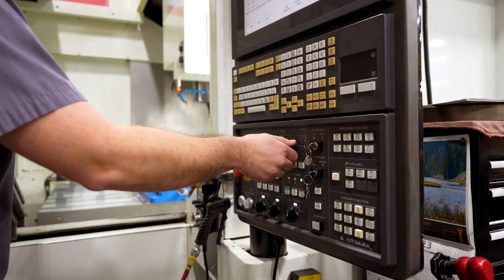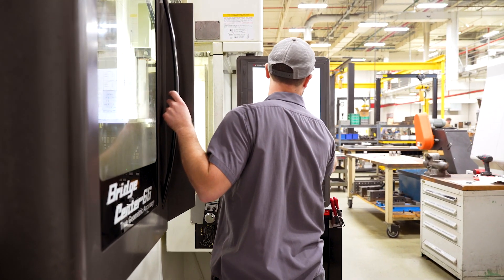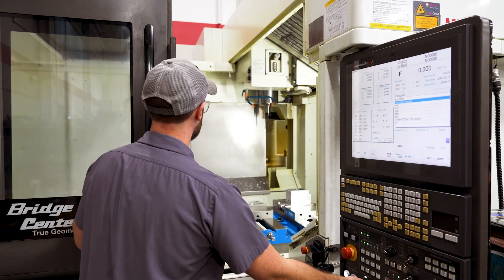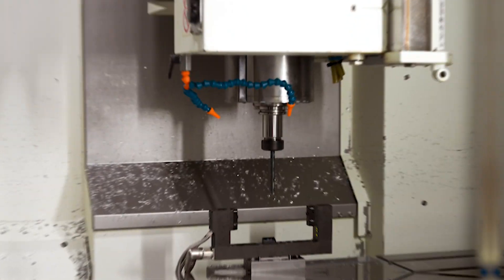I enjoy most of the challenges that it brings. Each day is something different — I never know what I'm getting into at the start of the day. We work with a lot of tight tolerances, so it's a good feeling when you're hitting tight tolerances.